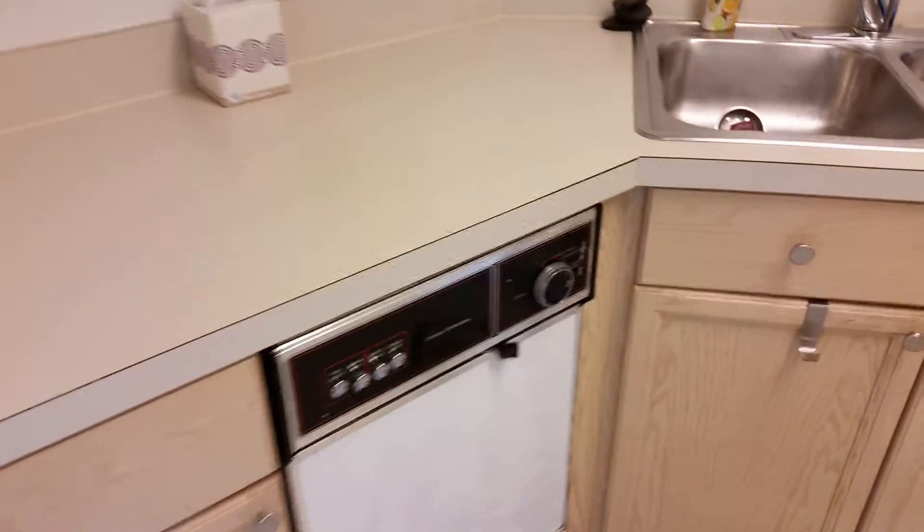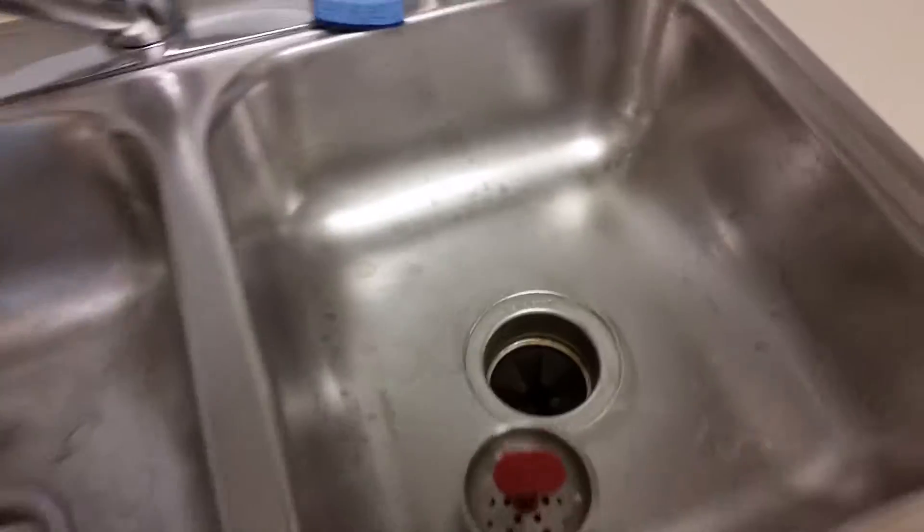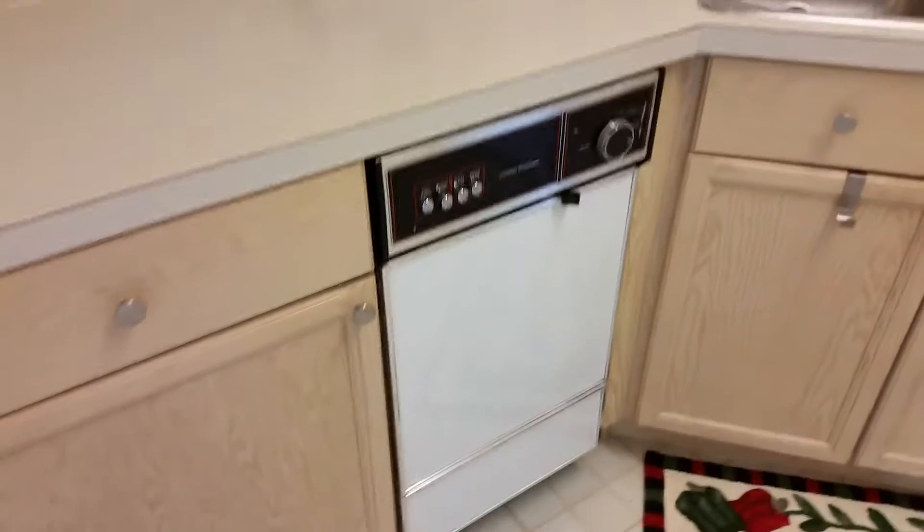Kitchen is over here to the left. There is a disposal, dishwasher, microwave — and it's likely this will be a new dishwasher.